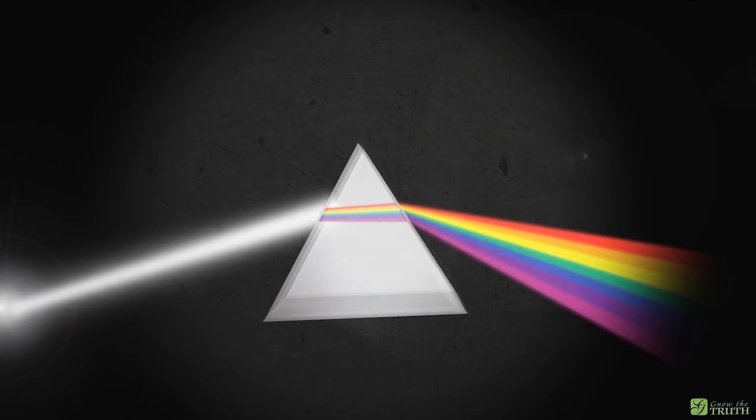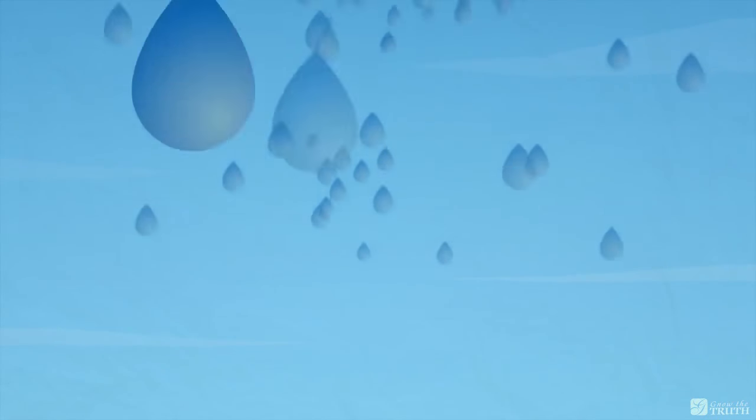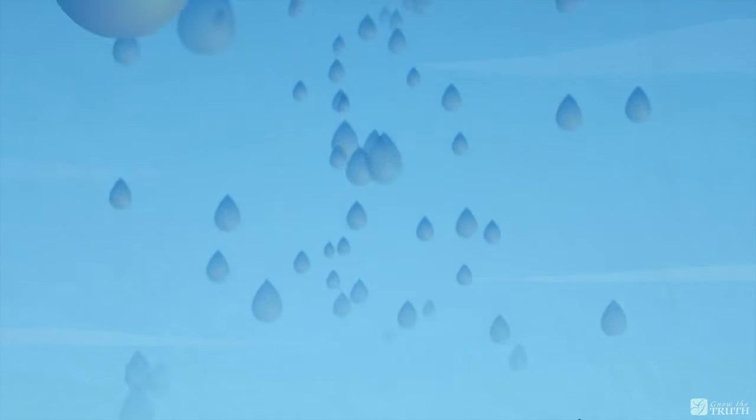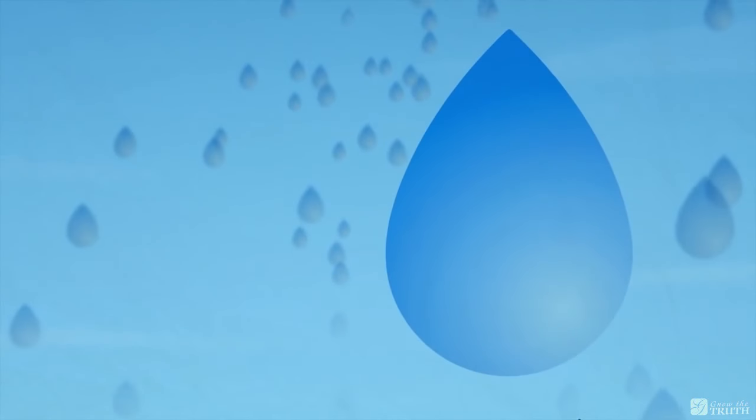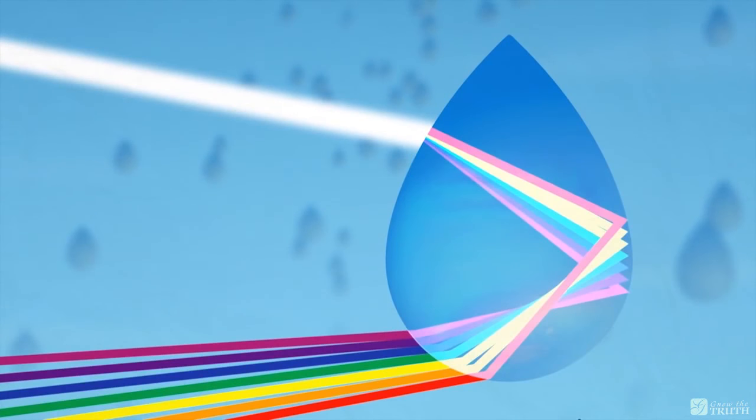Now, if it were simply water droplets refracting the light as a prism does, it would then cast the separated colors onto a surface from which you could view it. This projection, like that from a prism, would not move relative to the observer.